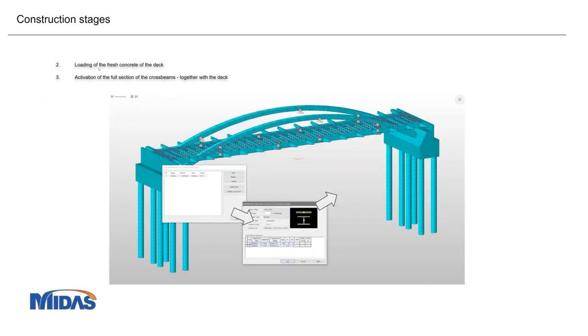The second stage of construction had the structure still on the temporary supports, with loading from the fresh concrete of the deck. The concrete is only connected to the cross beams and not to the main beams themselves. For this type of bridge, the main force acting on the deck is axial tension, and we don't want the slab to be in tension because it does not behave well in tension.